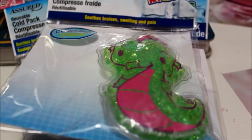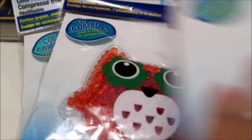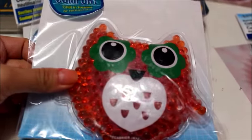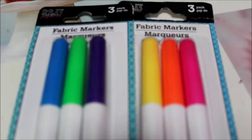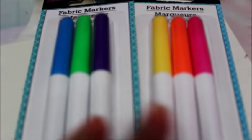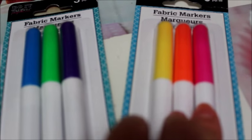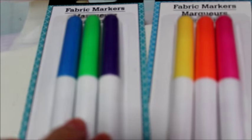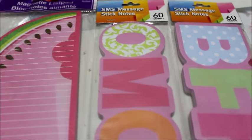I picked up a couple of cold packs from the baby section — they were just too cute to pass up. There's a seahorse, an owl, and a robot-looking one that Tim liked. I also found some fabric markers I thought I could use in a future DIY — I got one set with pink, orange, and yellow, and another with blue, green, and purple.